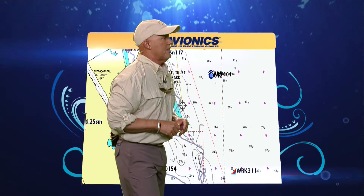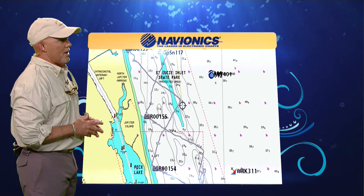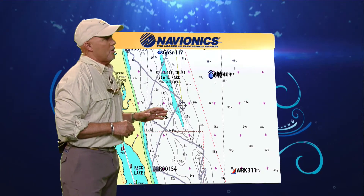We're going to take a look at Navionics from your region. A few weeks ago we were up there doing a little scouting around. We were in the Pex Lakes area and one of the things we decided to do was take a look and do some sonar chart sounding.